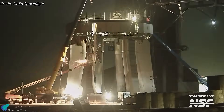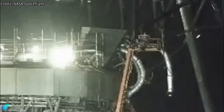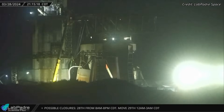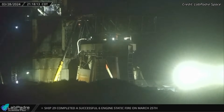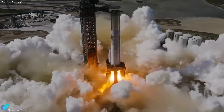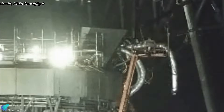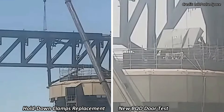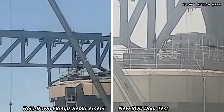Launch pad repairs and upgrade works are continuing at the launch site. The hose that delivers liquid methane to the Super Heavy booster has been replaced once again, though the reason remains unknown. Both the methane and oxygen hoses, damaged during IFT-3, were previously replaced in March ahead of Booster 11's static fire test on April 5. It's possible that the new methane hose sustained damage during that static fire, prompting SpaceX to replace it again. At least 10 of the booster hold-down clamp linkages and the front bore of the booster quick disconnect mechanism were also replaced in recent weeks.